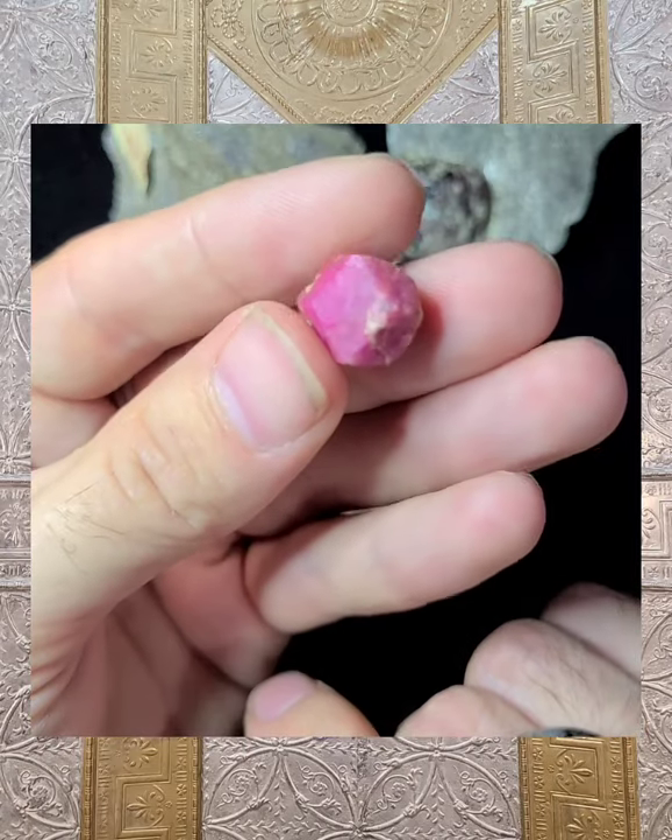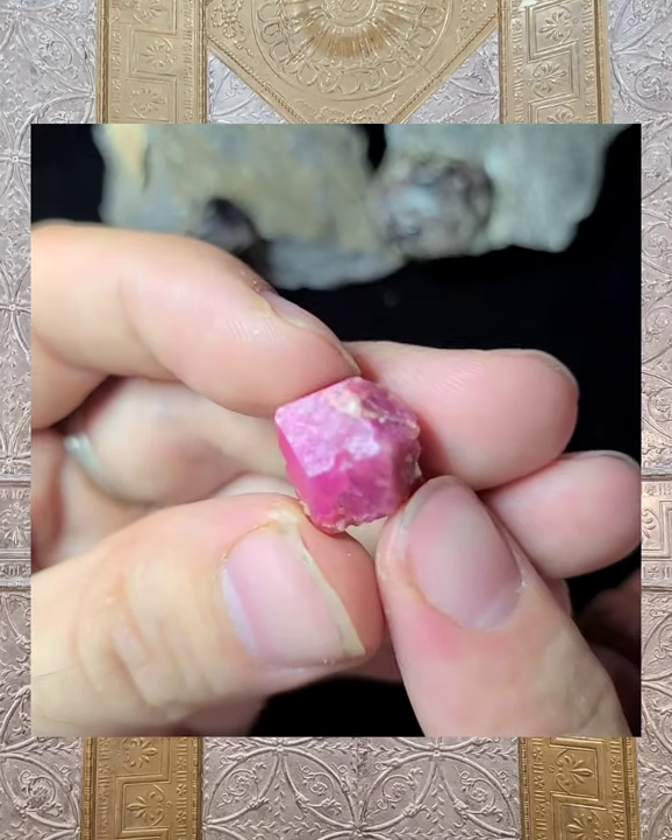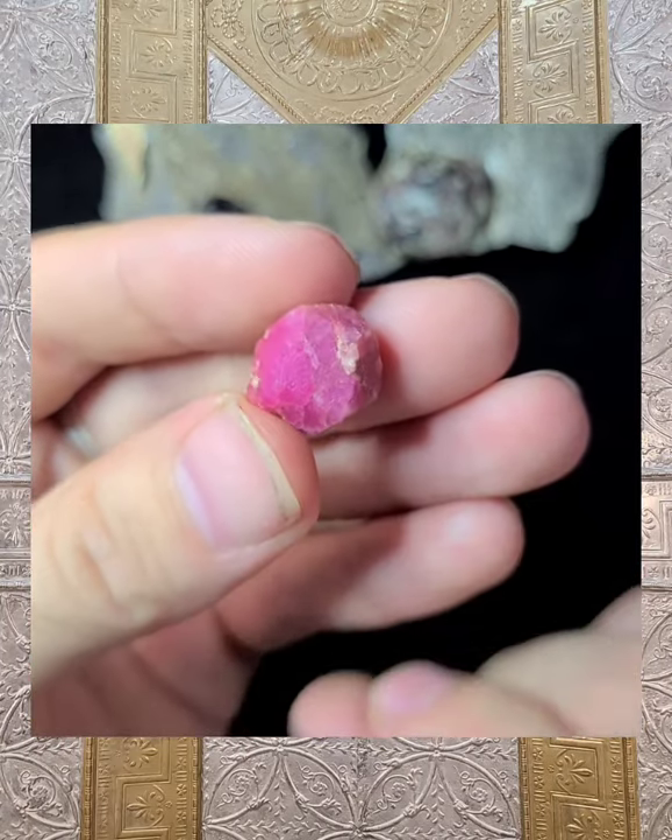Raspberry garnets are also excellent for metabolism and cholesterol because of the manganese.